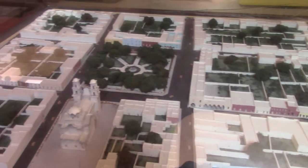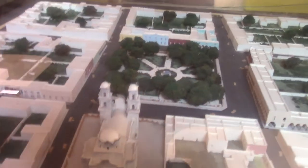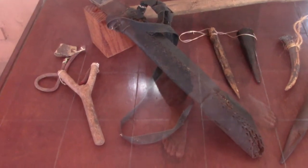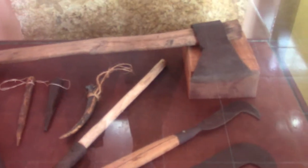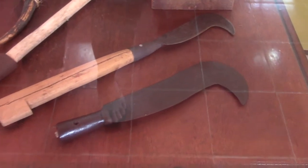Check out this cool model of the city here. You can see the church overlooking the square — the famous landmark of Valladolid. And see these old tools: you have a slingshot, a knife it looks like, an axe, and then some other sharp type of blades here.